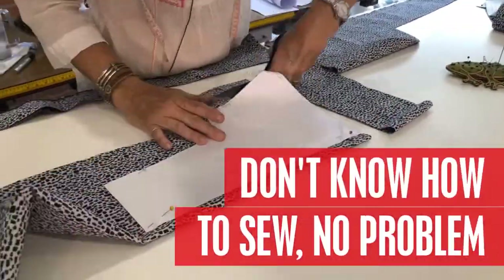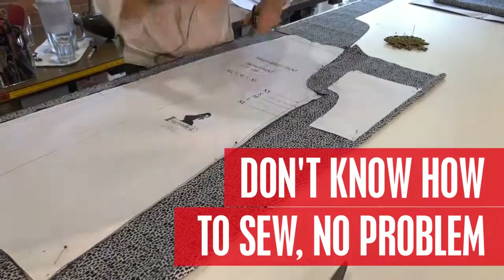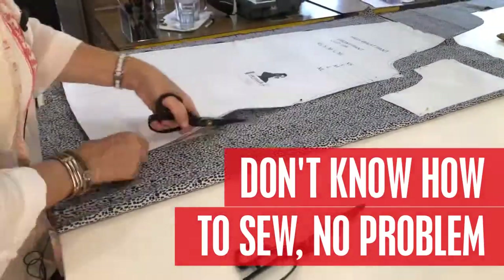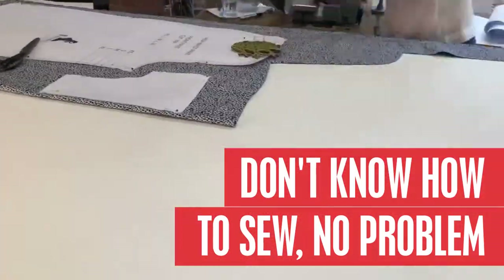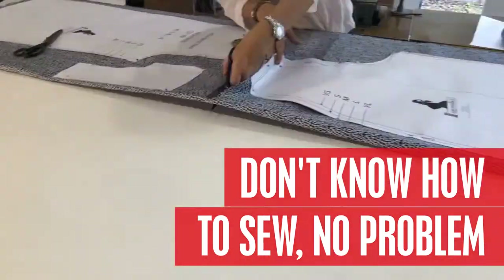Don't know how to sew? No problem. Our step-by-step lessons mean you have access to pattern makers, dressmakers, and tailors in your own home, learning at your pace with the support of an active Facebook group when you get a little stuck or frustrated, or have an inspired thought about how to tweak your pattern.